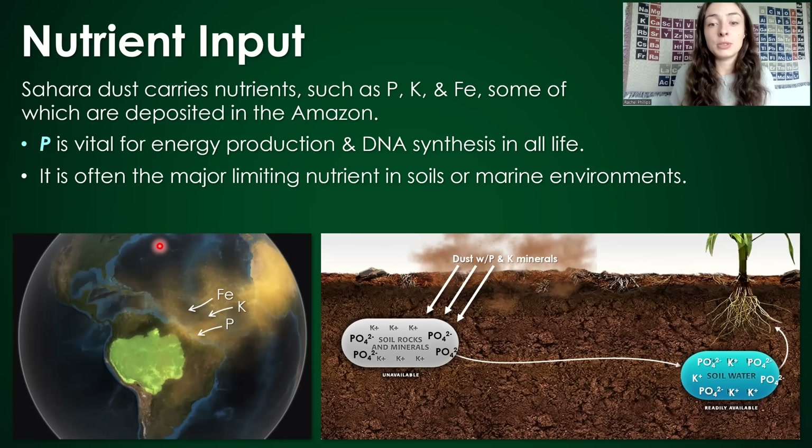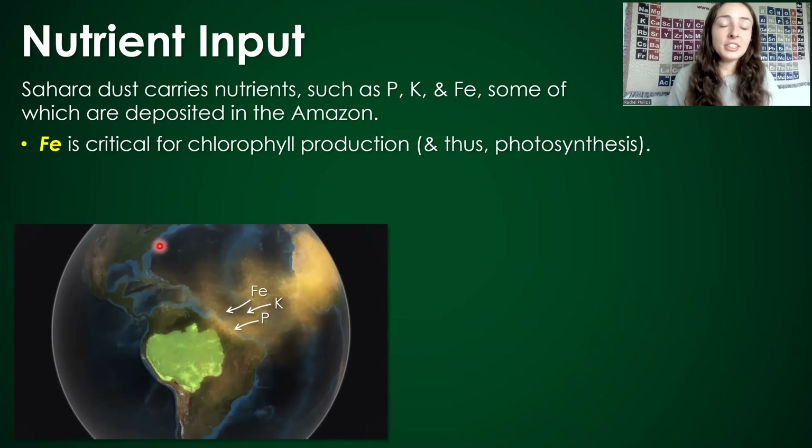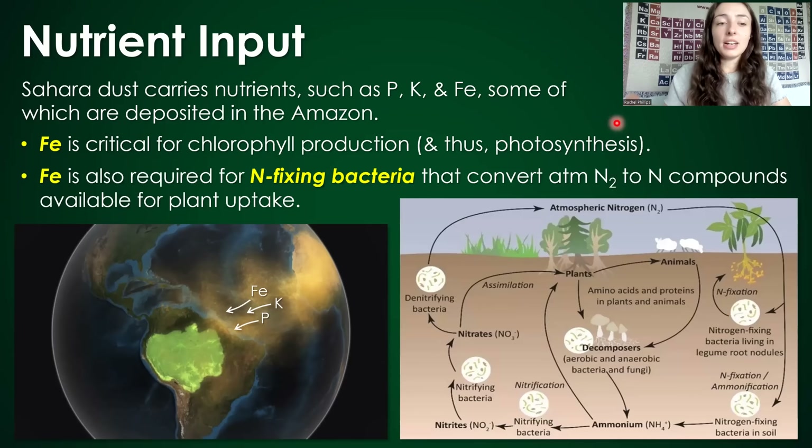Making phosphorus more available fuels biological productivity and biodiversity enormously. Potassium is also really important for life, as it's required for photosynthesis, water regulation, and nutrient transport. Iron is necessary for chlorophyll production and photosynthesis, but iron is also required for nitrogen-fixing bacteria, which convert atmospheric nitrogen into nitrogen compounds usable by other life like plants. Because these microbes are so essential for the nitrogen cycle, the iron within the dust is a really critical component that fuels life in the Amazon.